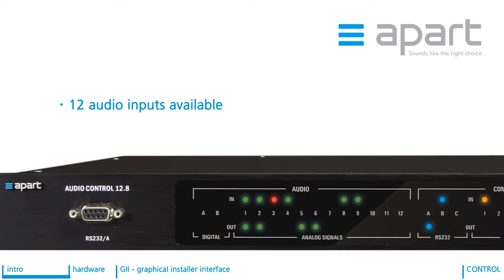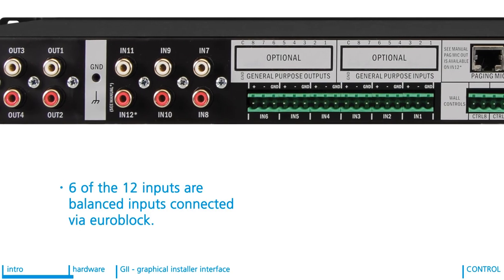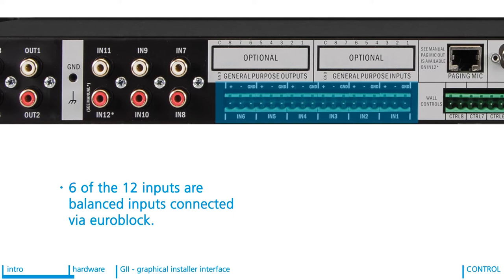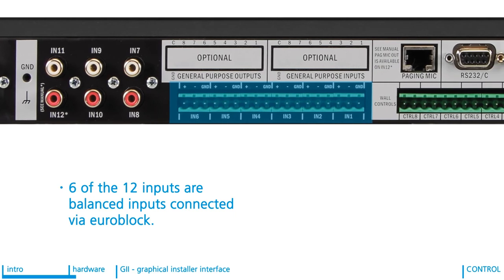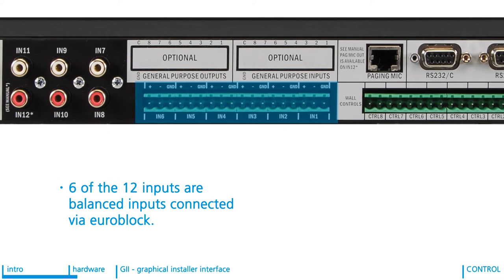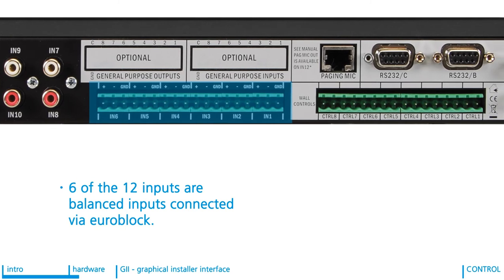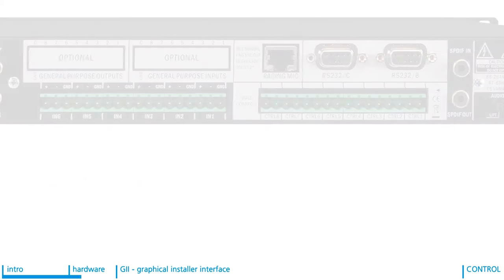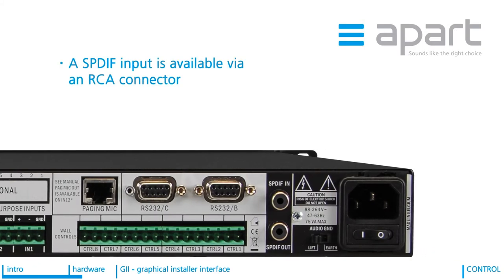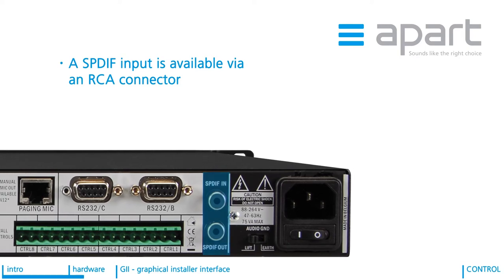AudioControl 12.8 has 12 audio inputs and on the front panel you have a clear indication of which of the inputs are active. Six of the 12 inputs are balanced inputs, connected via EuroBlock. All balanced inputs have an adjustable 4-step analog gain pre-amplifier available to ensure an optimized gain structure before entering the DSP. 24V phantom power is also available for condenser mics. On top of the 12 inputs, a stereo SPDIF input is available via an RCA connector at the rear panel.